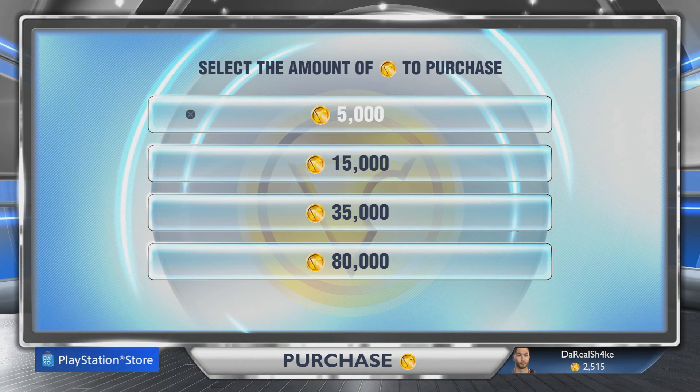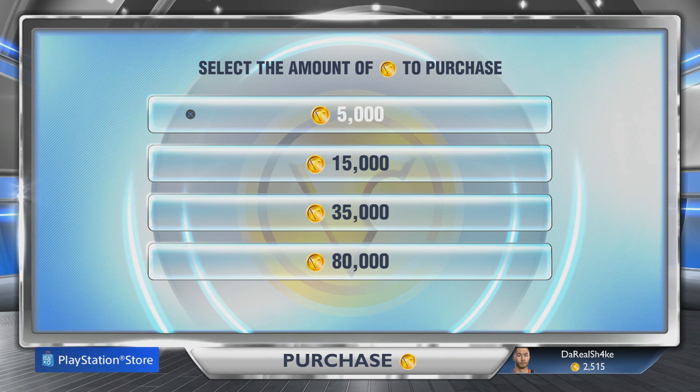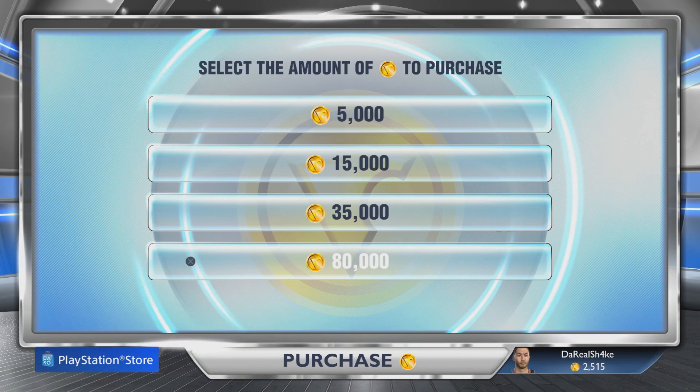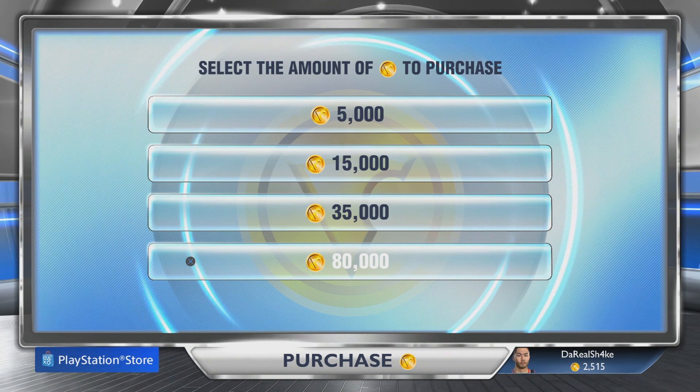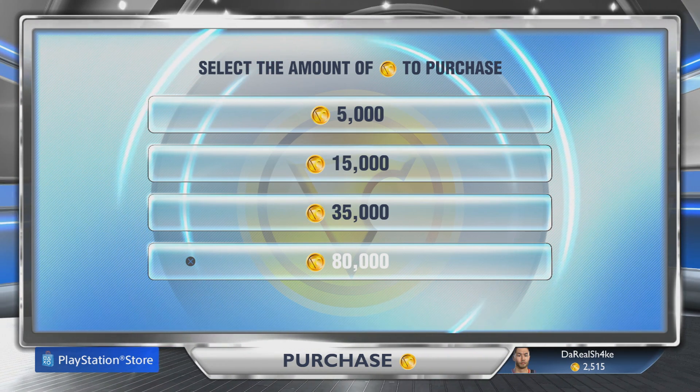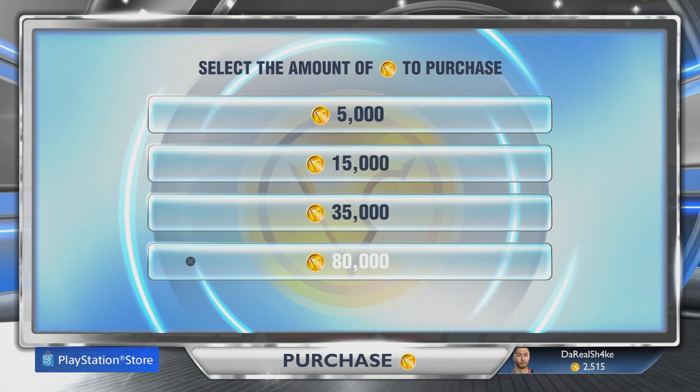Yo, what's going on guys? Shake and Bake back and yes, today we've got a crazy video. Are you guys sick of paying for VC in NBA 2K and sick of grabbing for the wallet every time you open a few packs and get nothing? Well, NBA 2K15 is right around the corner, so we've got some good news.